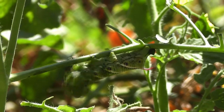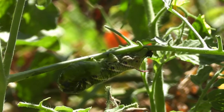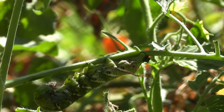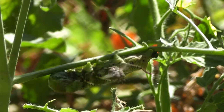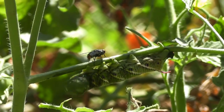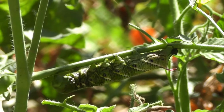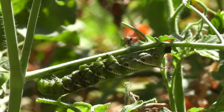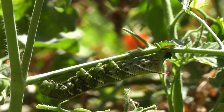We haven't really had a problem this year with tomato hornworms. This is only the second one that I've seen all year long, and that's largely due to biocontrols such as birds that come and eat the tomato hornworms and predatory insects such as this tachinid fly attacking and keeping the hornworms under control.